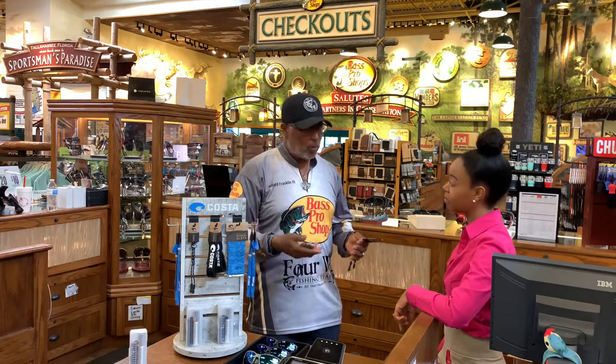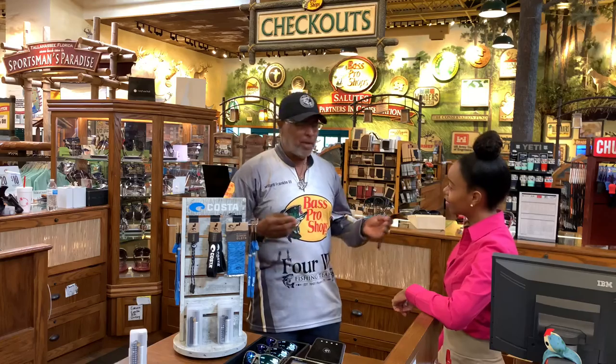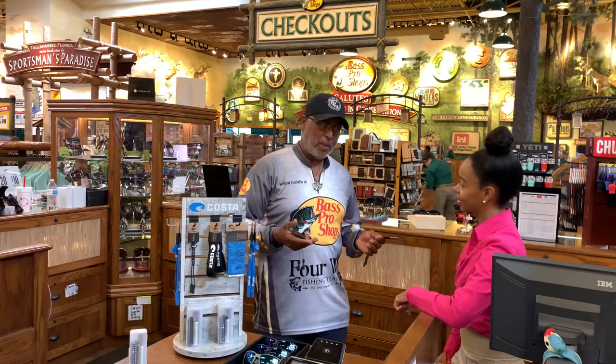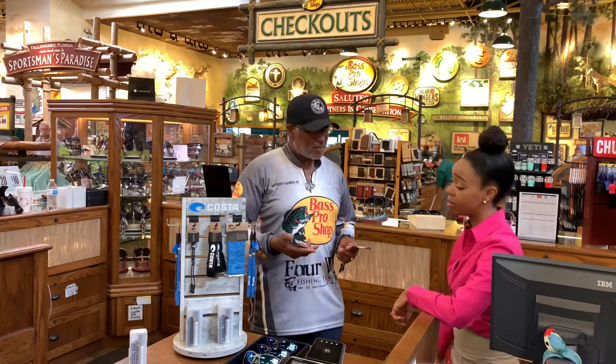I do a lot of work on the boat, a lot of work outside — glasses on, glasses off, taking pictures, making videos, a lot of different things. Always trying to find a place to put them. You never want to lay your glasses down. I literally get them knocked off in the Gulf of Mexico. Well, those retainers will save you a whole lot of money.